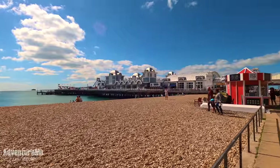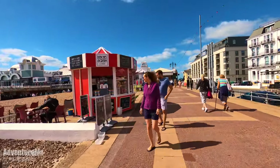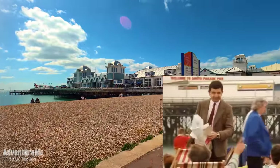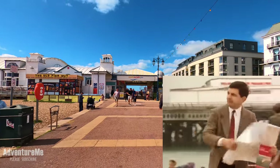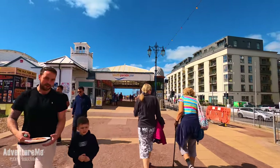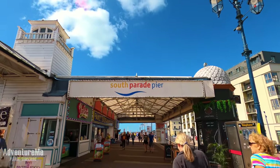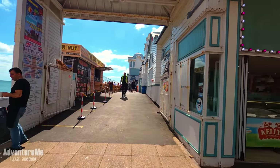We're now approaching what is known as South Parade Pier. If you remember the Mr Bean episode where he has the baby — I think it was called 'Mind the Baby Mr Bean' — that was actually filmed right here on this beach. The opening shot started here where he was looking for directions for the funfair, which is actually Clarence Pier where we'll end up later. South Parade Pier was built in 1875, and would you believe it, it's actually been destroyed three times by fire, but they keep rebuilding it. It's just undergone a nice big renovation using some really nice pastel colours.